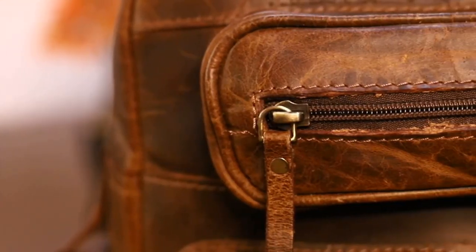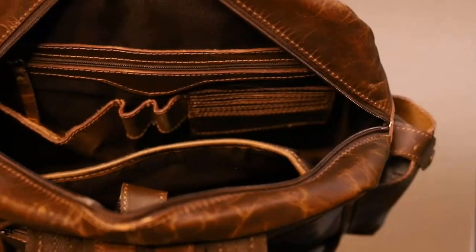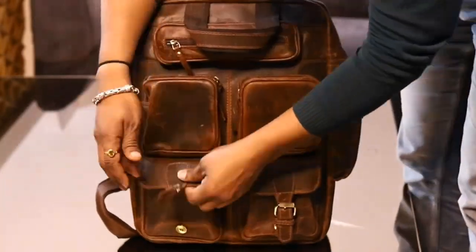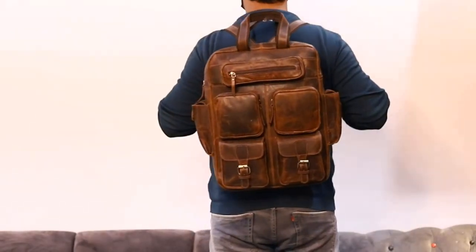Construction: this handcrafted backpack has 7 pockets — 4 pockets on the front side, 2 small side pockets, and 1 pocket at the top. The backpack has a huge main compartment with laptop padding, as well as 1 back side zipper compartment. Both zipper closure and buckle closure are used.